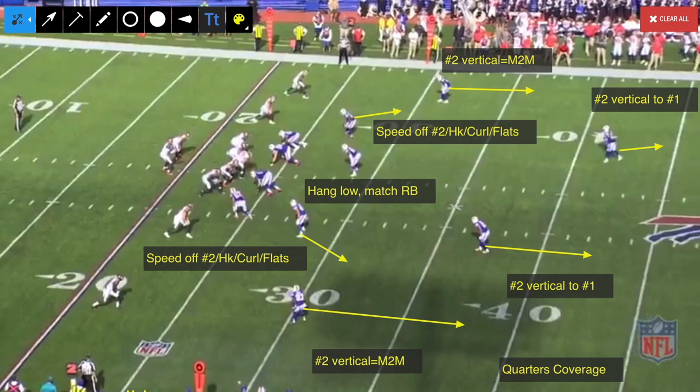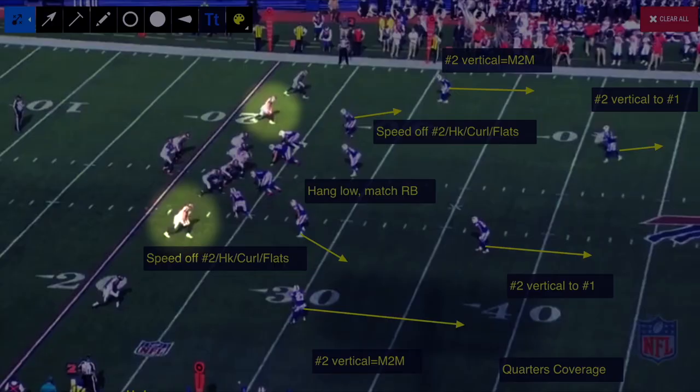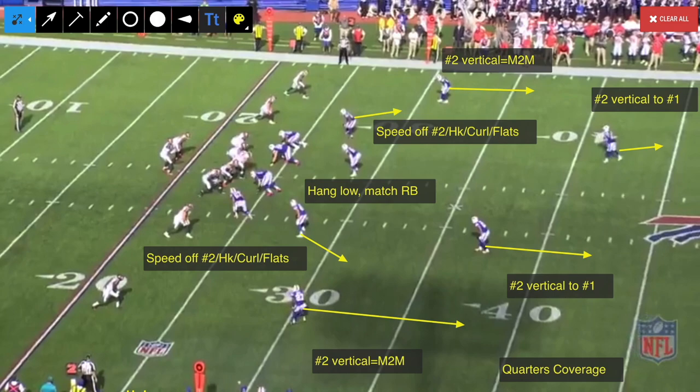Preston Brown, the Mike linebacker, is hanging low and matching the running back. The two deep safeties are reading the number two receiver as well. Anything that goes past linebacker level vertically, they are going to pick up that receiver, and then it does become man-to-man coverage. So it's a good way for a defense to match up versus all vertical routes and to prevent big plays.